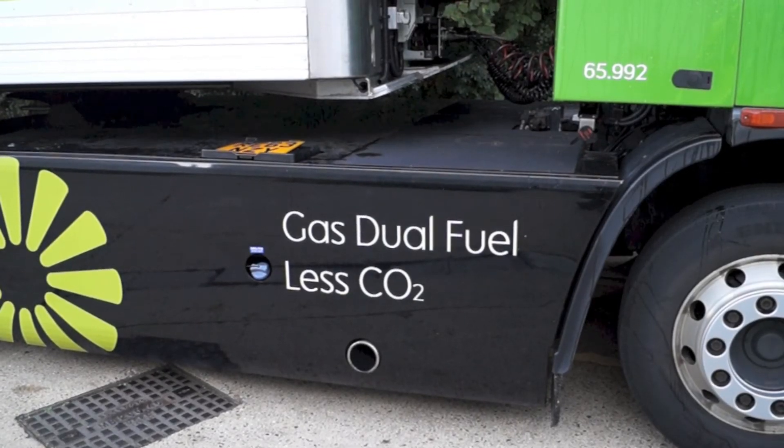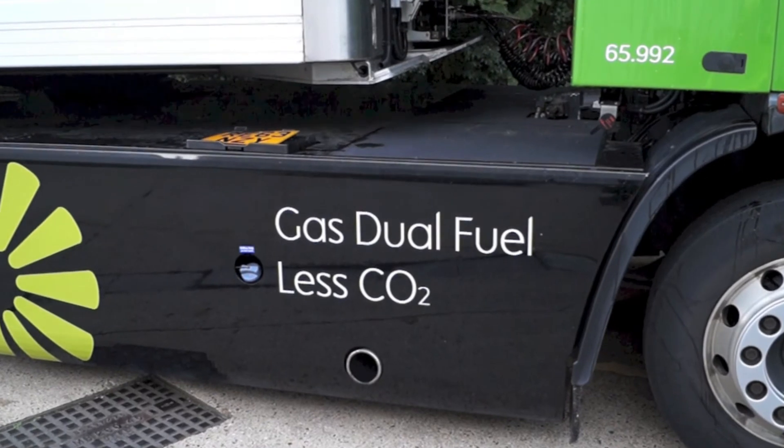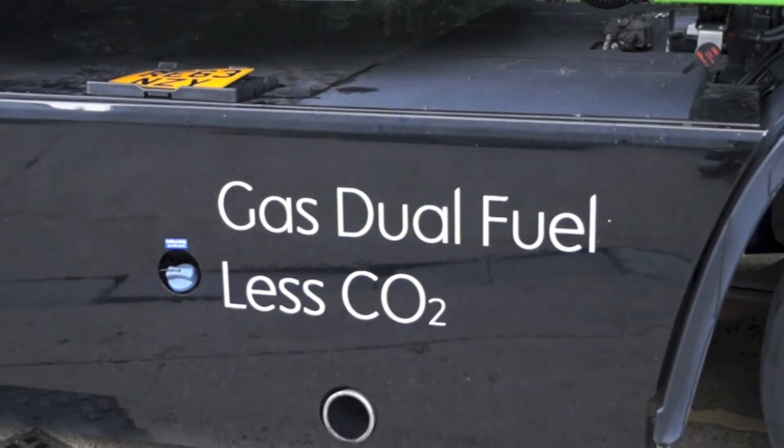The truck is a dual fuel truck, which means it runs on both natural gas and diesel. About 40% of the diesel is replaced by natural gas. We're already, in some of these vehicles, using biomethane — gas that comes from a landfill site. It's waste-forming gas which we then use as a fuel. We can save about 35% of overall CO2 emissions just with that one particular measure.